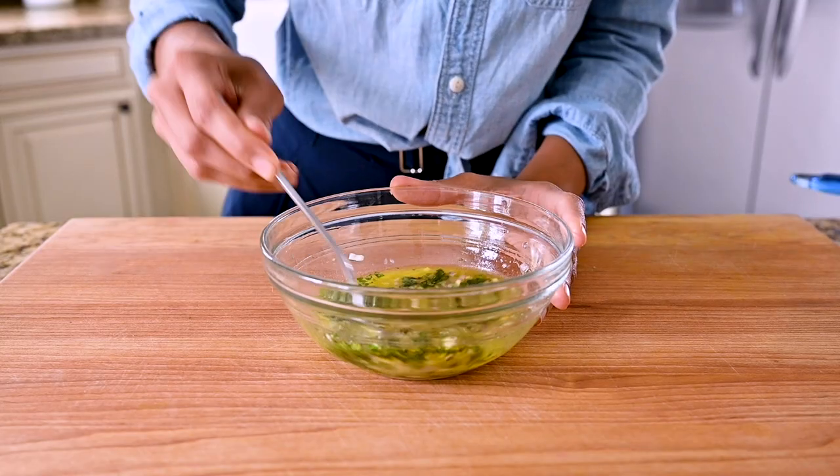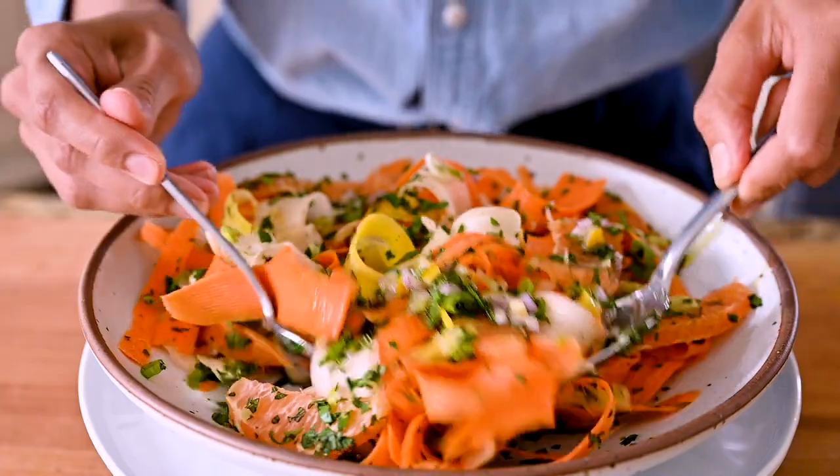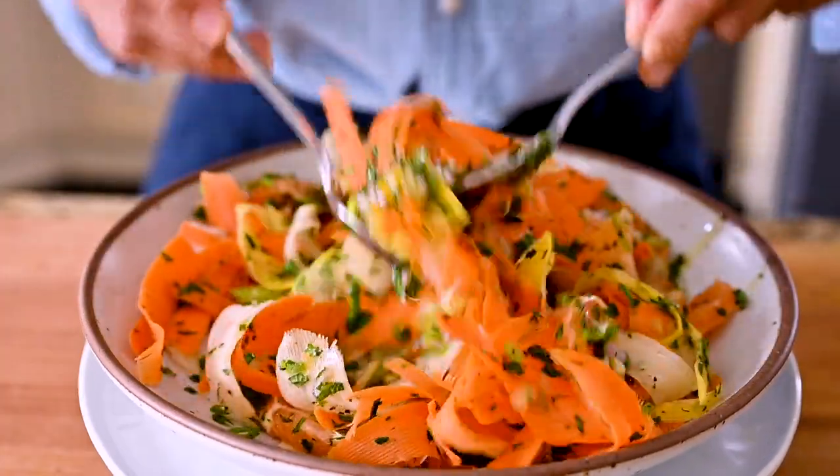I'm serving this vinaigrette with a beautiful carrot ribbon salad — you can find that recipe in the blog post — but you can use this vinaigrette on virtually any salad. They're also particularly tasty in yogurt-based sauces as well as tahini-based sauces, two of my absolute favorites.